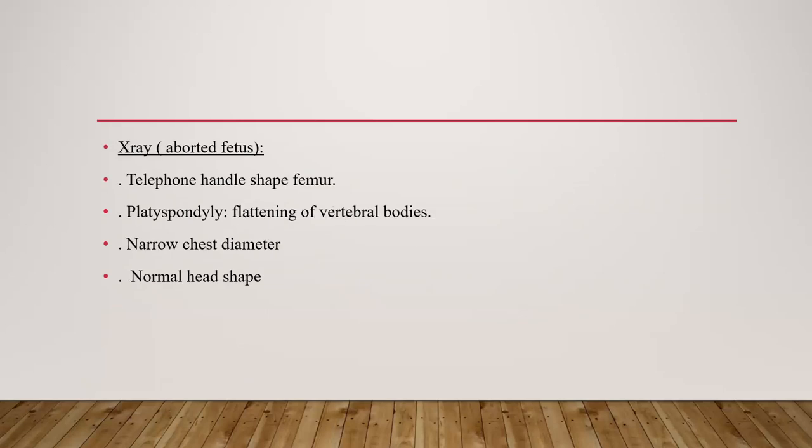On X-ray, findings included telephone handle-shaped femur, platyspondyly — meaning flattening of vertebral bodies — narrowing of chest diameter, and normal head shape.